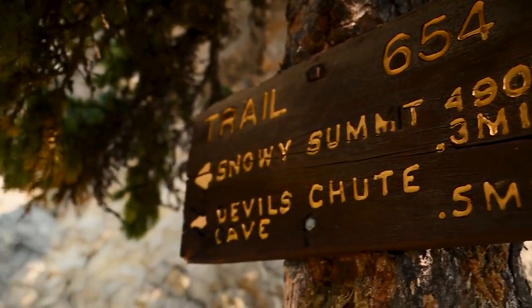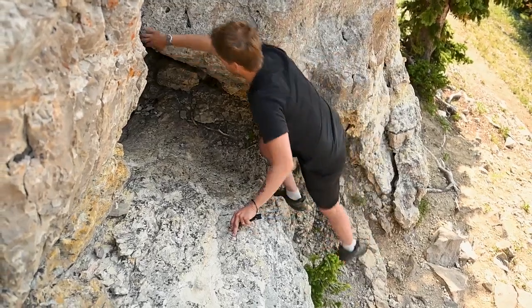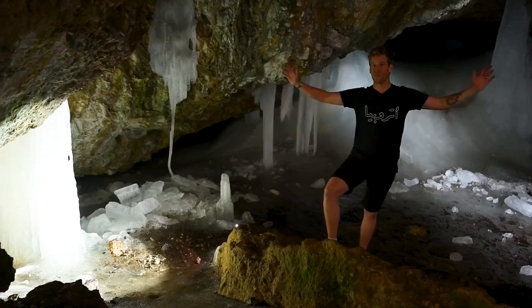When you get to the caves, it's a narrow opening to get in, but they are amazing. Make sure to bring a flashlight. Welcome to the ice caves.